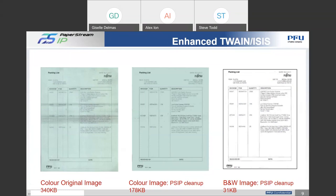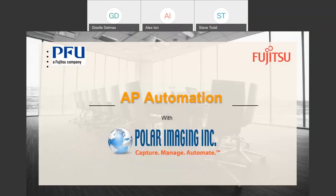With that said, I'm going to hand it over to Steve Todd now to continue on with the presentation. What I'm going to get into for our portion of the presentation is first let you know who we are as a company, and then get into some AP automation solutions that are available.